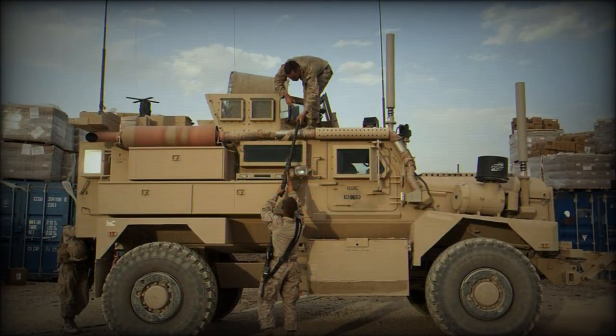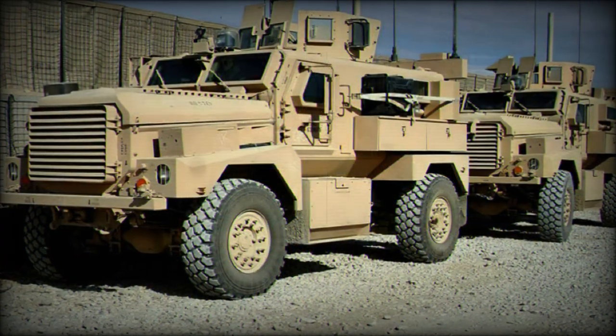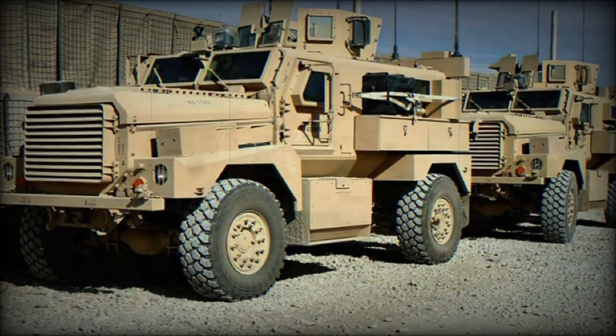The Cougar JRRV, or Joint EOD Rapid Response Vehicle, is an Explosive Ordnance Disposal vehicle available in both 4x4 and 6x6 configurations.